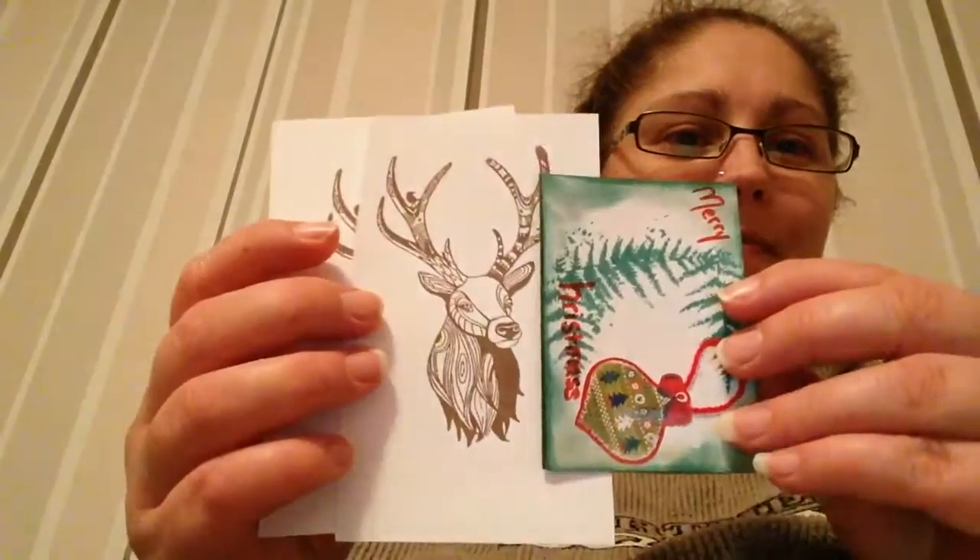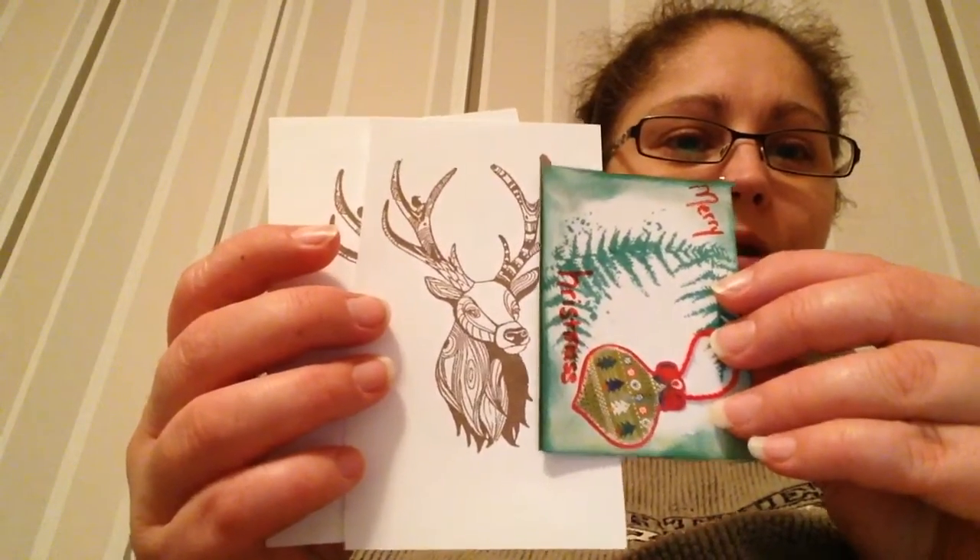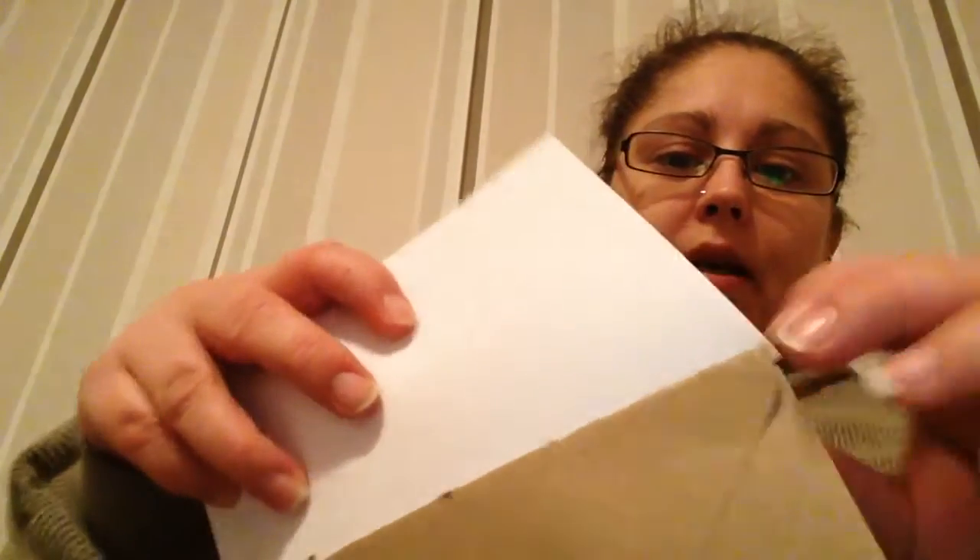I don't think the deer will fit on an ATC because then I'd have to cut something off it and I don't want that. But they're great for an art journal page or another kind of card. I really love them. Thank you so much, Jenny. I really adore it — I could use some prettiness and kindness. And I love the envelopes as well. So thank you very, very much. I love it from the bottom of my heart.